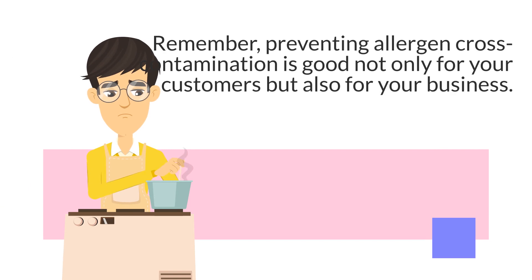Remember, preventing allergen cross-contamination is good not only for your customers, but also for your business.